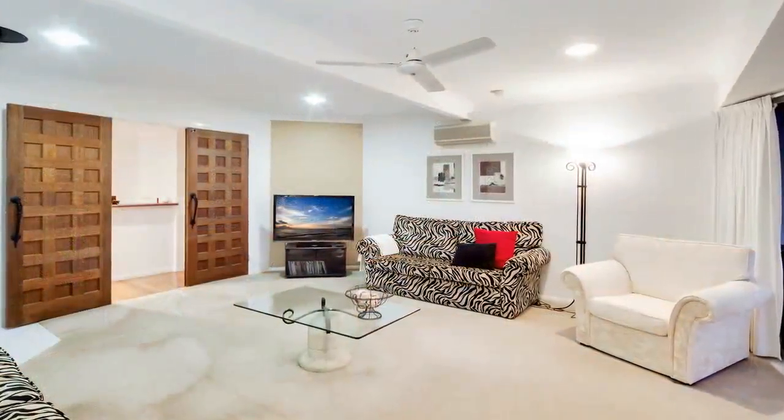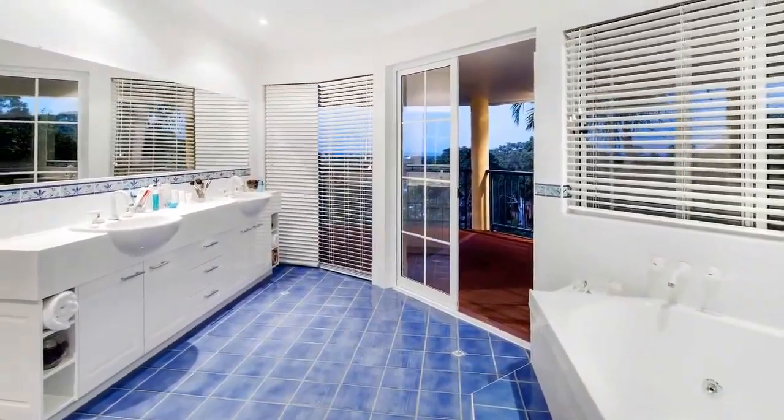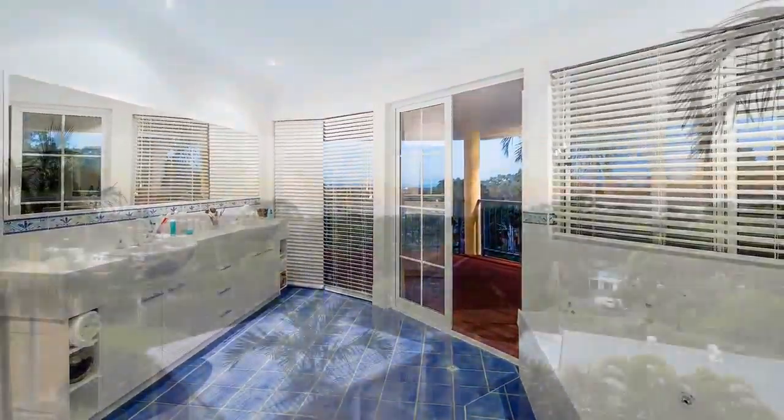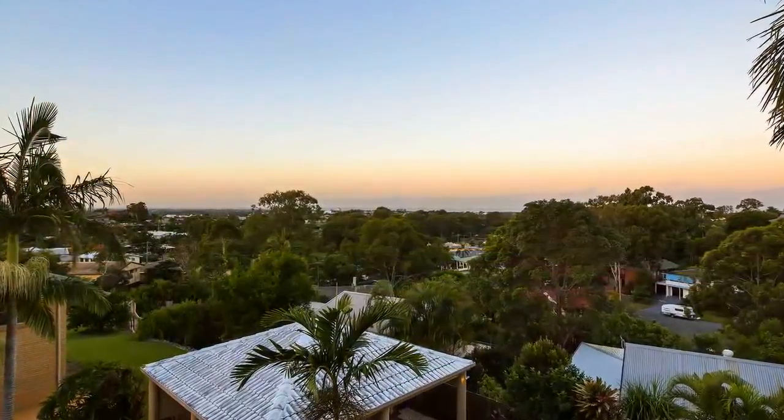This three-level, 520-square-metre executive family home is built on 1,191 square metres, on an elevated lot to take advantage of the expansive coastal views.